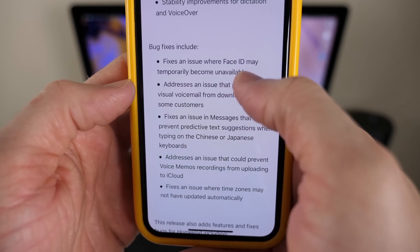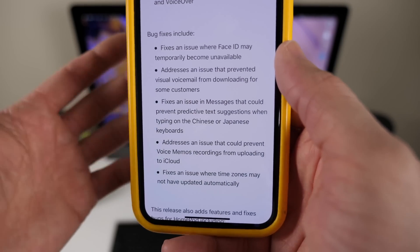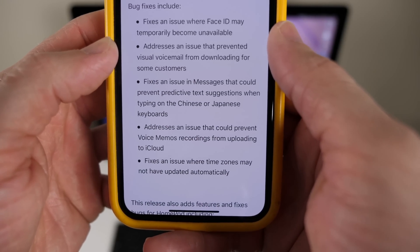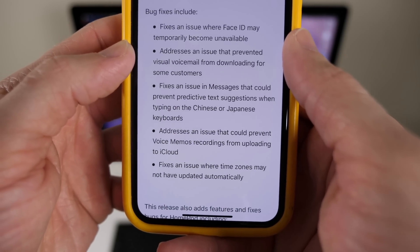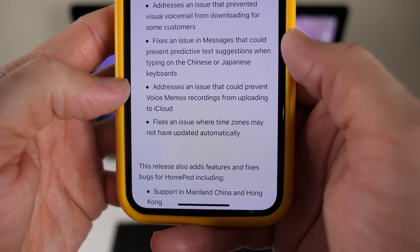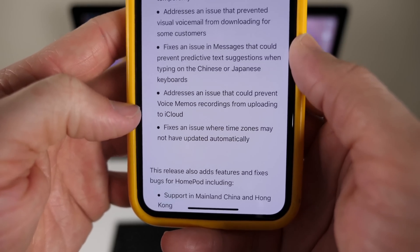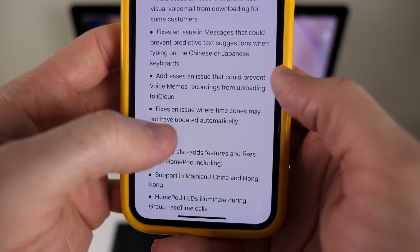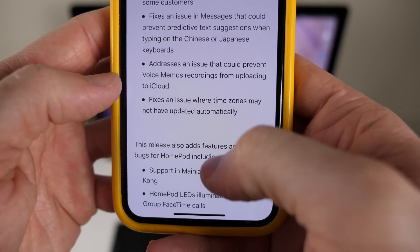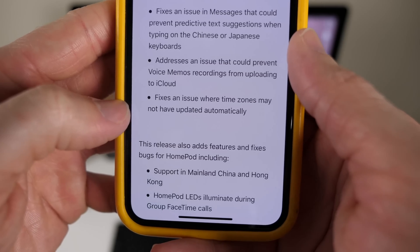This update fixes an issue where Face ID may temporarily become unavailable — I've seen that on Twitter; it would literally say Face ID does not work, which is so strange. It addresses an issue that prevented Visual Voicemail from downloading for some customers. It fixes an issue in Messages that could prevent predictive text suggestions when typing on Chinese or Japanese keyboards. It addresses an issue that could prevent Voice Memo recordings from uploading to iCloud — that's actually one I did run into, so really glad to see that fixed. And finally, it fixes an issue where time zones may not have updated automatically, which could be super problematic if you end up at work an hour early or an hour late.